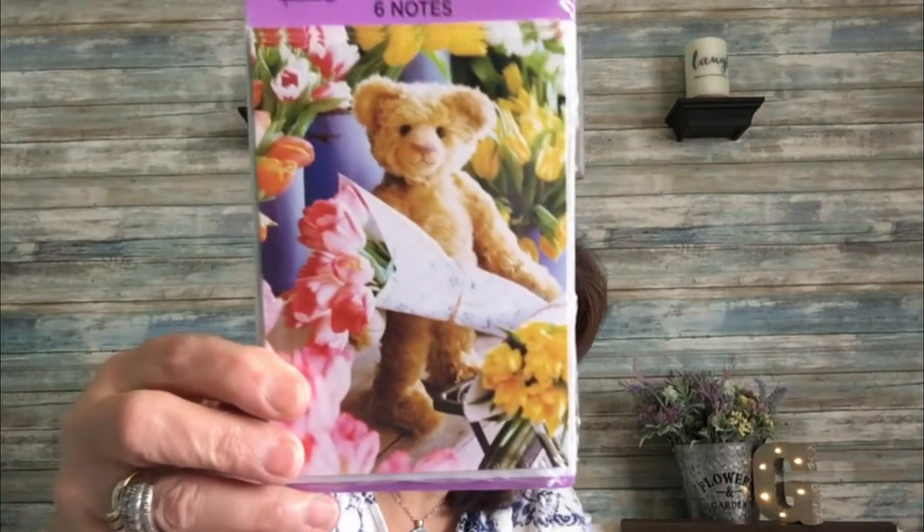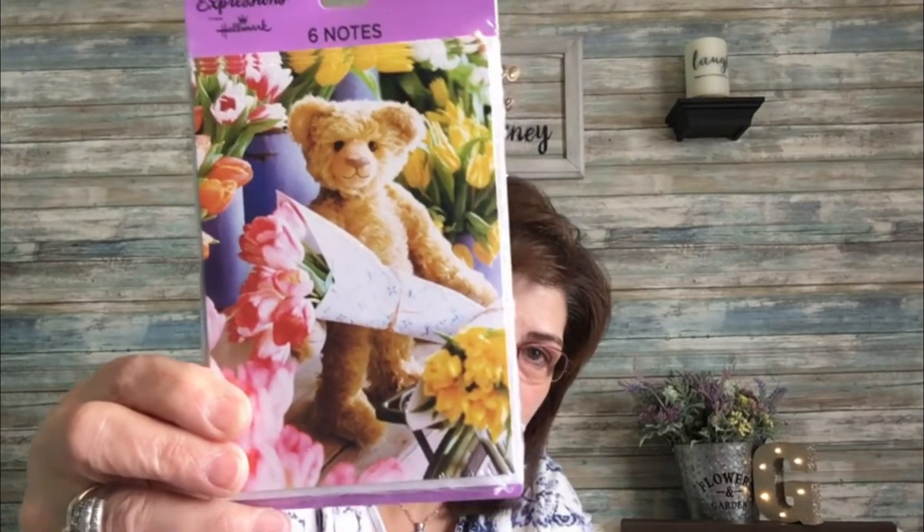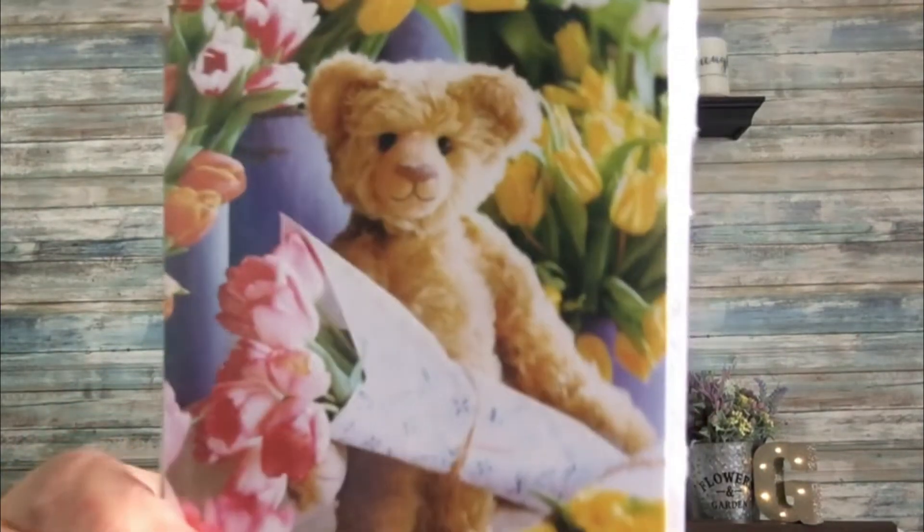Then I came across these really cute Hallmark Expressions cards — six cards in the pack. They're blank inside and I enjoy sending out cards. I thought they were so sweet, so I picked those up. There's a cute little sparkle in there that you can't really see.